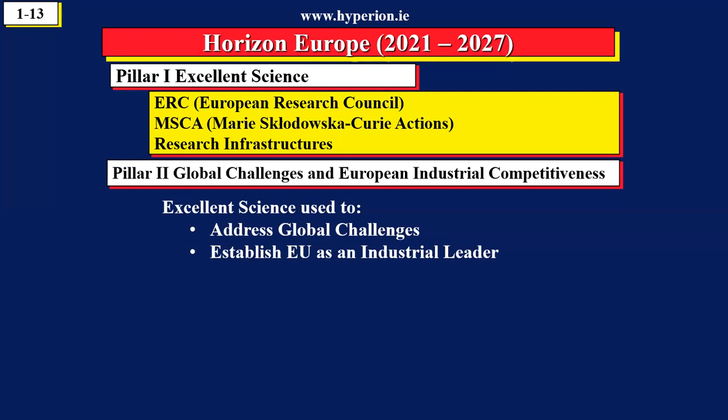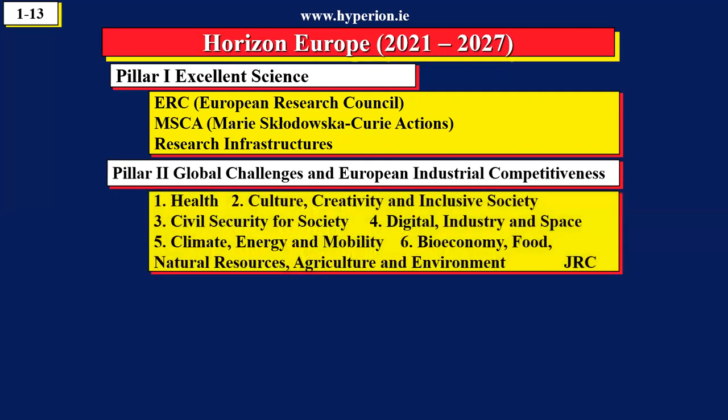When you're writing a proposal in Pillar Two, you begin the proposal with the impact, and then you say what science is going to do that. Pillar Two is divided into six clusters. You can see there's one on health, energy, digital, and we're going to visit each of these in the program.